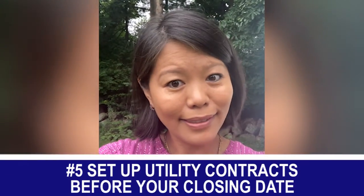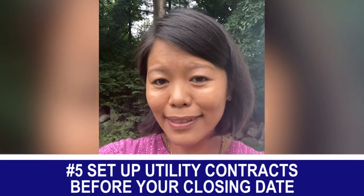The last item is utilities. Hopefully you've called utilities ahead of time, but if you haven't, now would be a good time to do it — because you don't want to have moved in, have a housewarming party, and the lights go off because you forgot to call them. Make sure you call all the utilities.